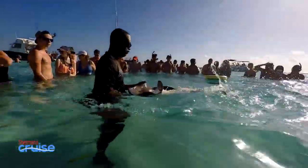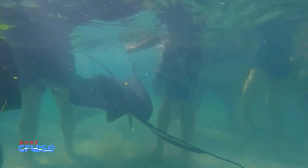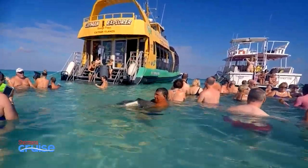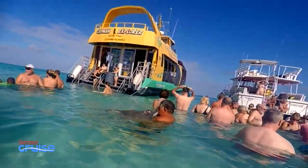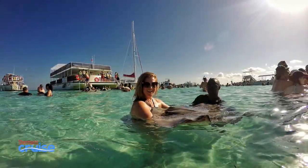Then we dropped anchor and it was time to dive in. Standing in just about 3 feet of water, we were quickly welcomed by several friendly rays — Ray Charles, Sugar Ray, Martha Ray. The local guides know the fish well and have even given them catchy names. We spent about an hour at the sandbar, snorkeling with the rays, petting them, feeding them, and even posing for photos.